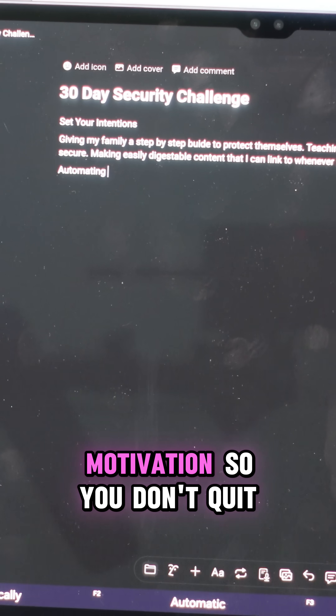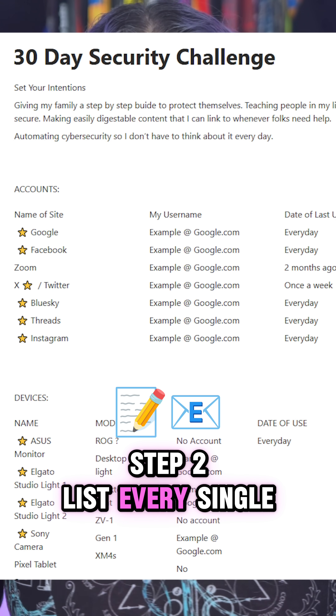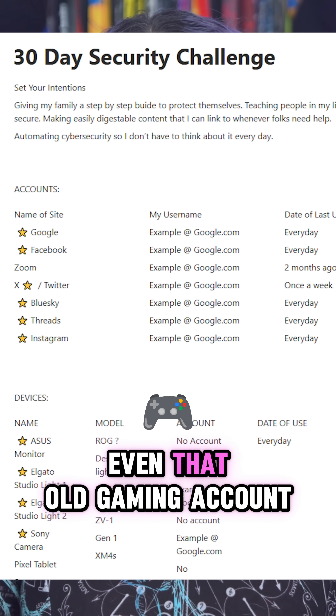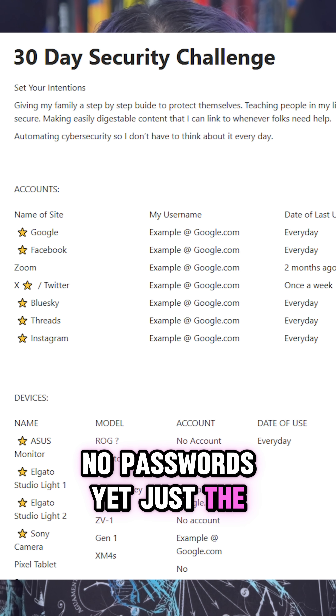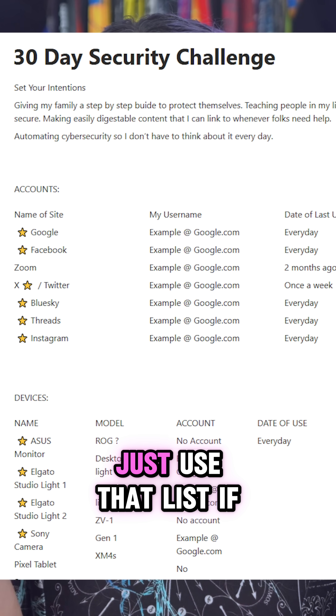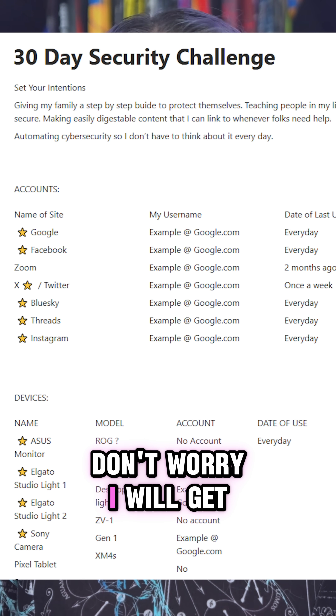Use this as your mindset motivation so you don't quit halfway through. Step two: list every single account that you log into — email, social media, banks, even that old gaming account that you forgot about. No passwords yet, just the account names. Pro tip: if you use a password manager, just use that list. If you don't have a password manager yet, don't worry, I will get to that.